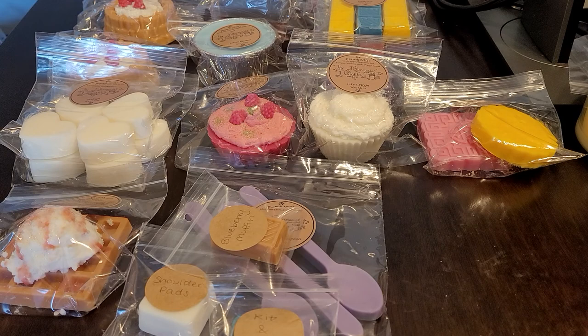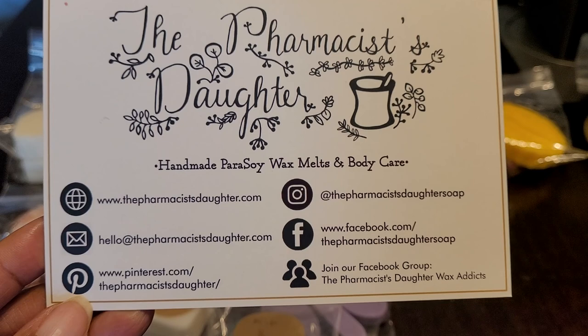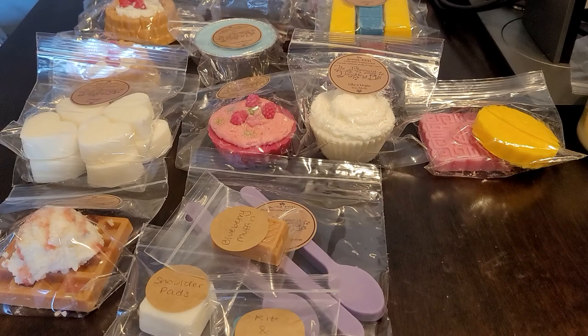Hi everyone, welcome back to my channel. Tashaun here, and I am back with another haul — this is another The Pharmacist's Daughter haul. This order was placed on May 13th and was inspired by the 80s. I received this on May 21st, so let's get started. First, the haul includes a card from Kim and Ainsley with their details — you can screenshot that, and I will put the information in the description below as well.